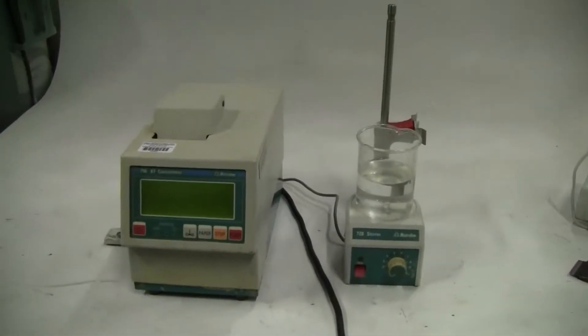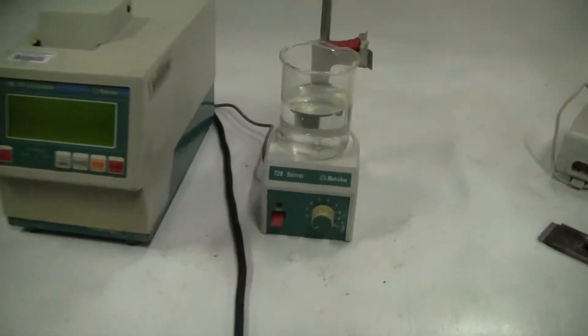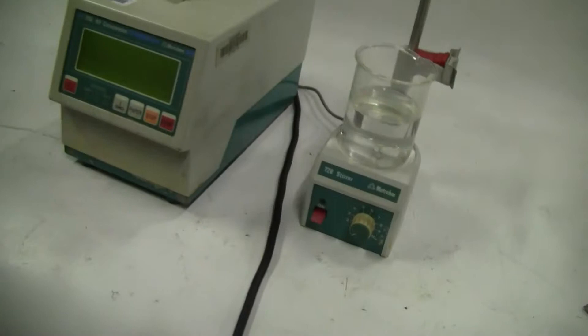Hi, this is Jim from High Tech Trader. We're looking at a Metrohm 756 KF titrimeter. I don't know how to run the machine — just showing you what they have.